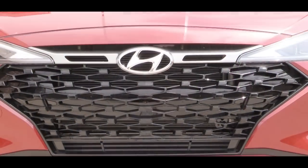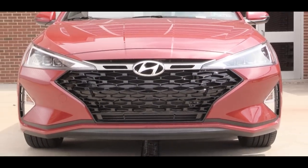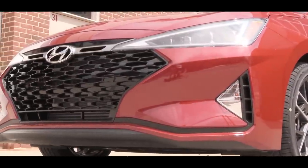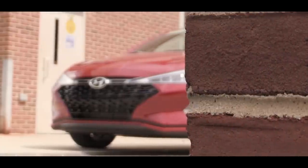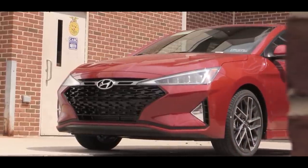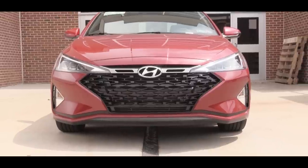Now let's check out the exterior of the 2019 Hyundai Elantra Sport. Up front, the 2019 Elantra has been completely redesigned. You'll find LED headlights with LED daytime running lights in a new design, with an automatic feature that turns them on when it gets dark. There is also an Elantra Sport-specific front grille that differentiates it from the other trim levels.